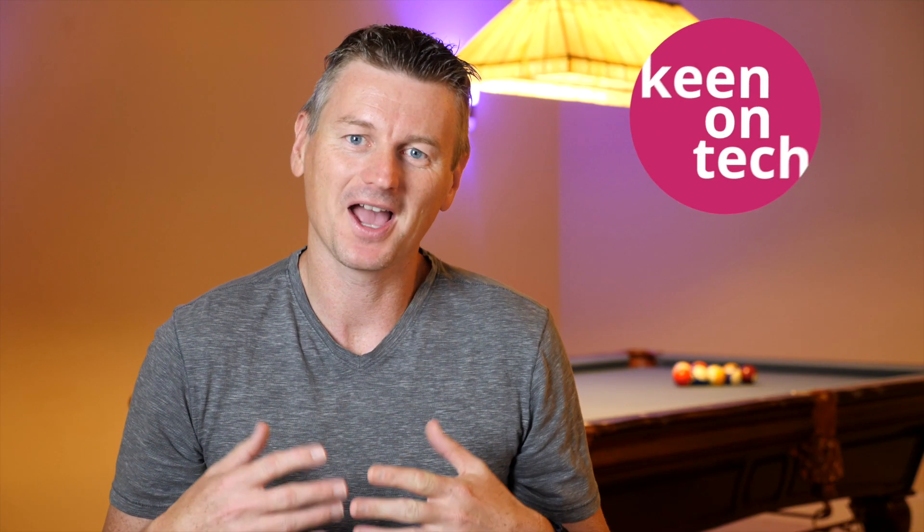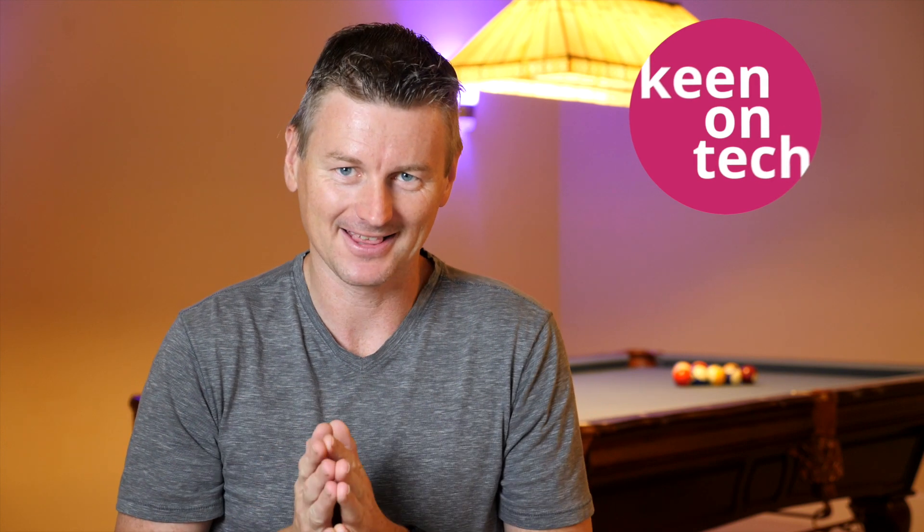Hi, I'm Martin Keane and on this channel, Keane on Tech, we cover technology tips and techniques. In this video we're going to talk about passing the Part 107 exam to become a commercial drone pilot. I'm going to show you all of the resources that I used to study for this test and then we're going to find out the outcome of that together.